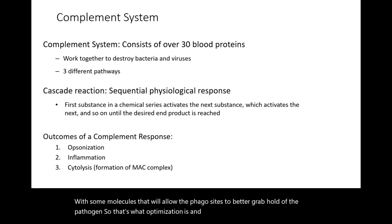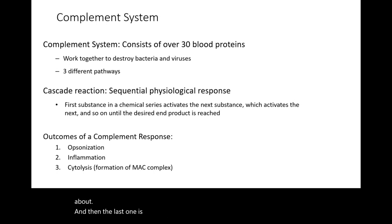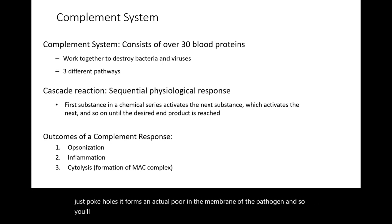Inflammation is another outcome, which we've already talked about. And then the last one is cytolysis, which is essentially forming holes in the pathogen membrane, making it leaky. It actually forms more like a pore — it doesn't just poke holes, it forms an actual pore in the membrane of the pathogen.